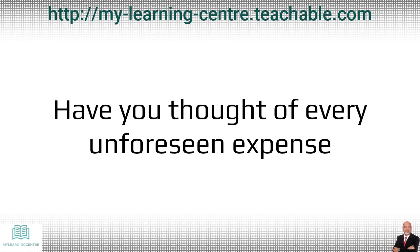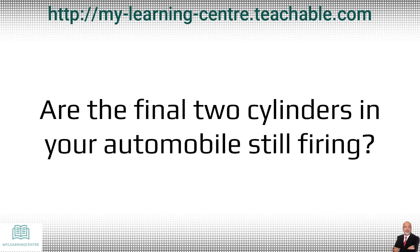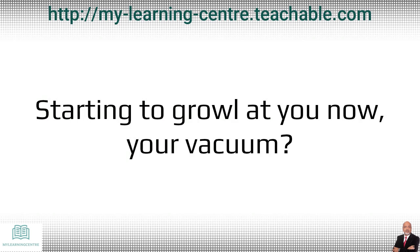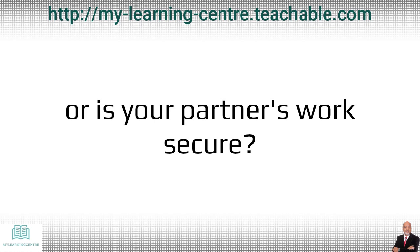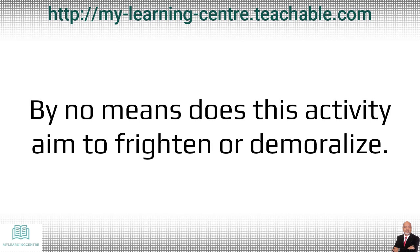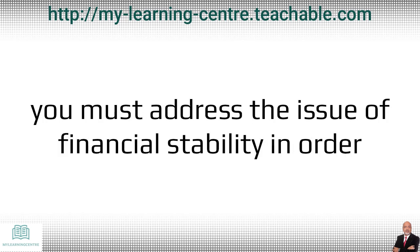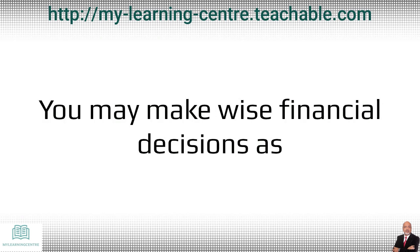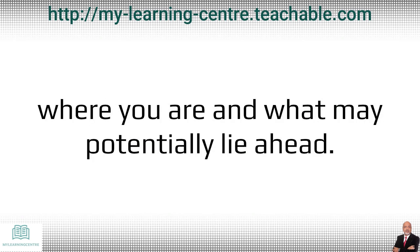Have you thought of every unforeseen expense that might occur in the ensuing year or two? Are the final two cylinders in your automobile still firing? Is the life expectancy of your furnace almost up? Is your vacuum starting to give out? Do you anticipate tumultuous times in the future, or is your partner's work secure? By no means does this activity aim to frighten or demoralize. As you develop your home-based business, you must address the issues of financial stability in order to keep your feet firmly on the ground and your objectives reasonable. You may make wise financial decisions as you plan your future by being aware of where you are and what may potentially lie ahead.